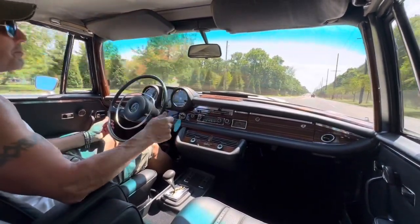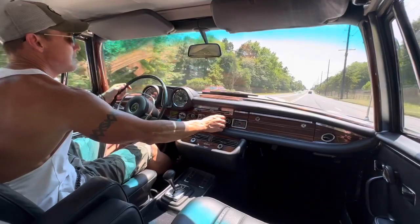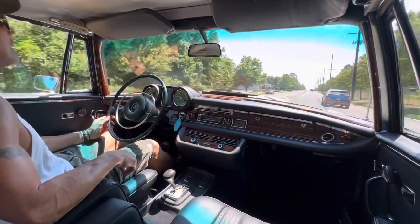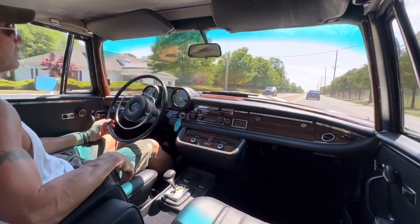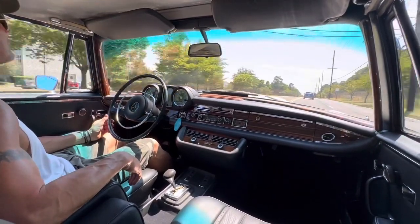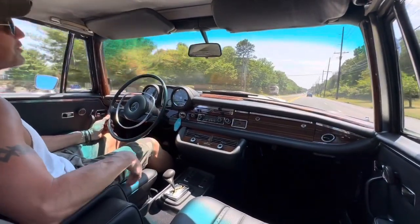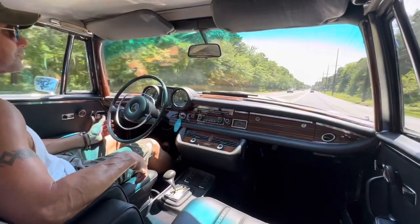All the power options are included. The power antenna works perfectly, all the power windows work beautifully. The soft top was replaced in 2000 — it's in excellent condition, a GAHH German canvas top with a new headliner. New in 2000, but it's in excellent condition. The rear window is crystal clear.